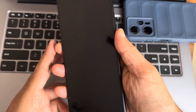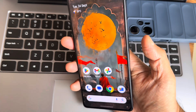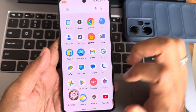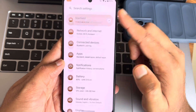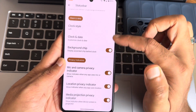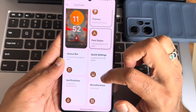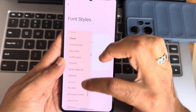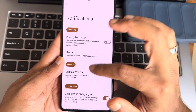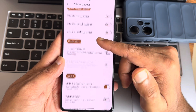The fingerprint unlock is very fast and accurate, and similarly the face unlock is even faster. Going into settings, it's a typical Pixel Star layout — you get customizations like status bar themes and fonts, with a good variety of font options available.